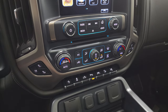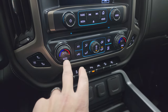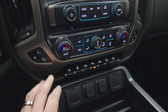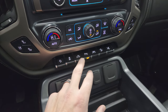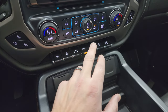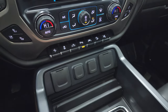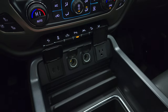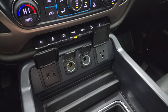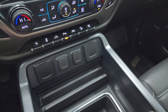Down here are your more tactile volume, tune, and climate controls, as well as the CD player and dual climate controls. You get heated and cooled seat buttons, power pedals, stability control, cargo lamp controls, and how you turn on the LED bed lights. There are parking sensors, lane departure warning, downhill assist control, and you can turn those power running boards off if you don't want them opening and closing. Down here you get two USBs, two 12-volt power points, and a 110-volt, 150-watt plug-in.